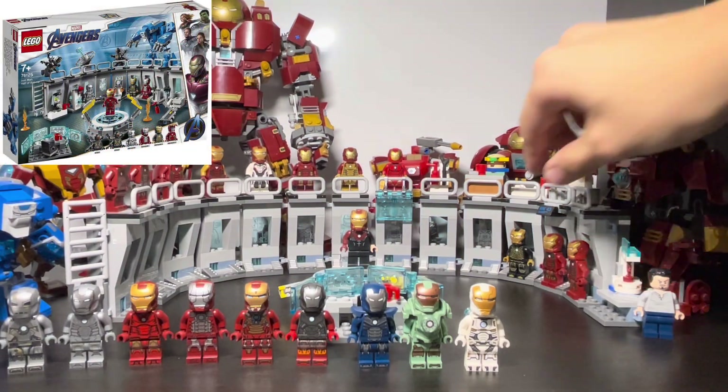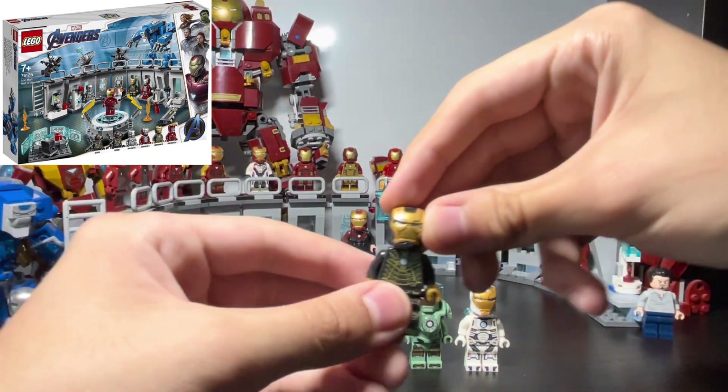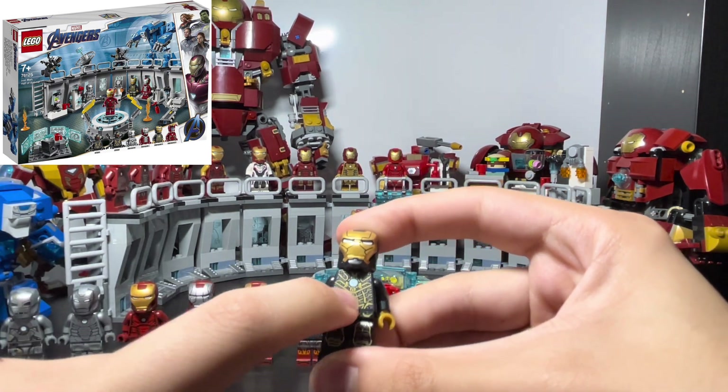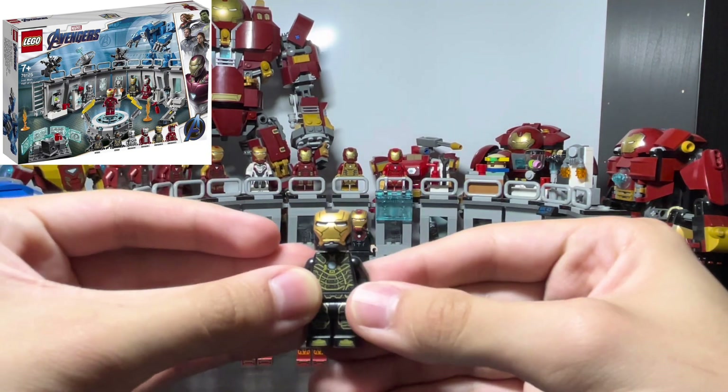Then we have the Mark 41, the Bones armor — it's black and gold, and it really looks like the one in the movie with the armor designed to look like bones. There's no face print, but it's a really striking minifigure.